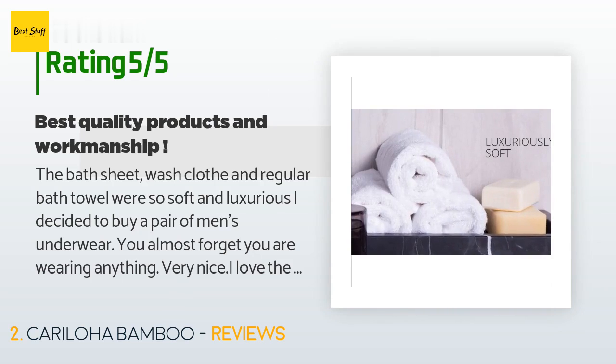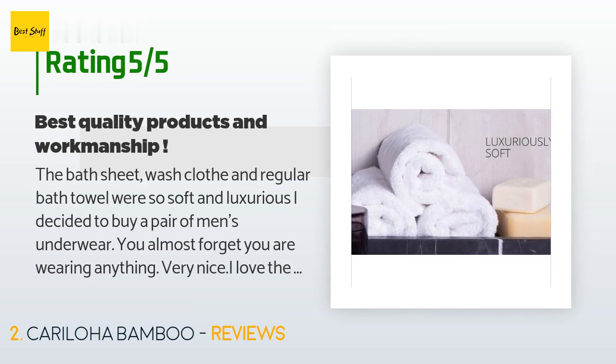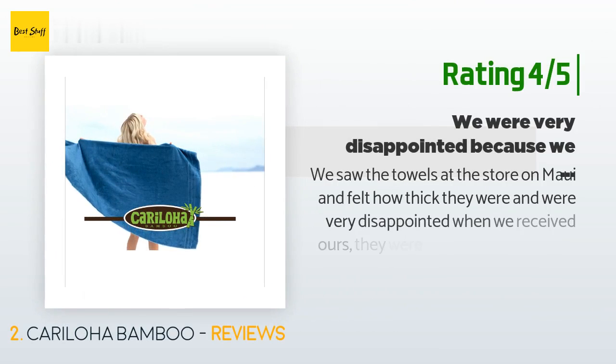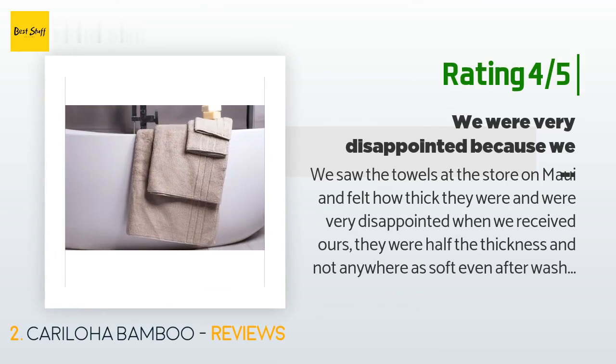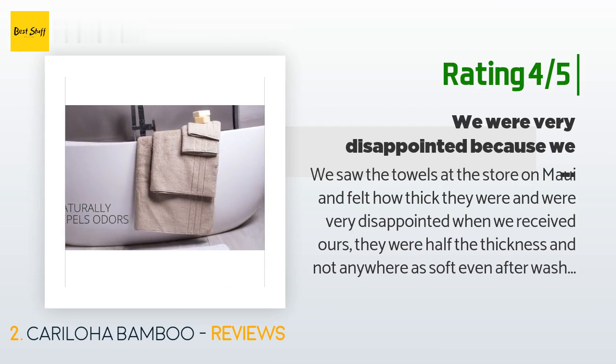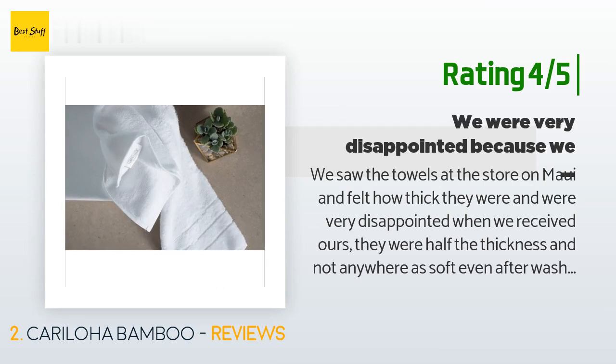Another customer said: 'We saw the towels at the store on Maui and felt how thick they were, and were very disappointed when we received ours — they were half the thickness and not anywhere as soft. Even after washing they didn't fluff up like the towels on display.'